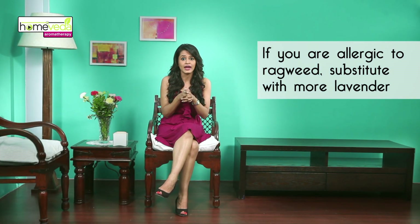Chamomile is part of the ragweed family, so if you are allergic to ragweed, substitute it with more lavender. Be conscious of commercial detergents, skin care products, or fabrics that you are using, as the chemicals present in them might aggravate the itching. Take care.